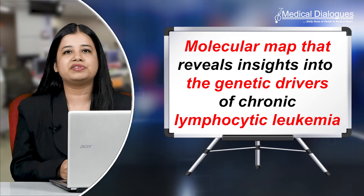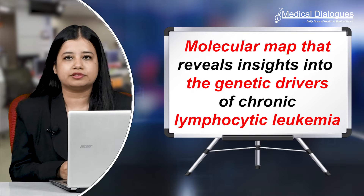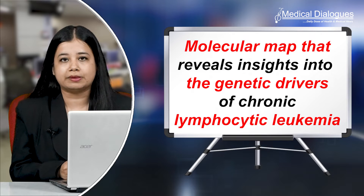Each focusing on particular types of patients or limited data. Hello and welcome to Medical Dialogues, your daily dose of health and medical news. I'm Mr. Zaman, and today I'm going to talk about a molecular map that reveals insights into the genetic drivers of chronic lymphocytic leukemia.